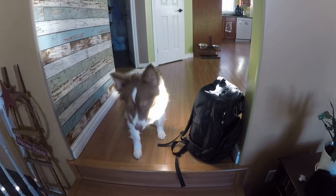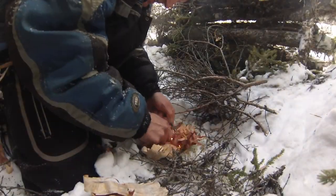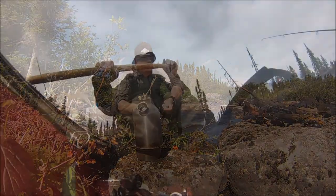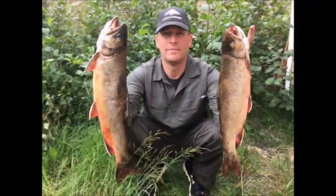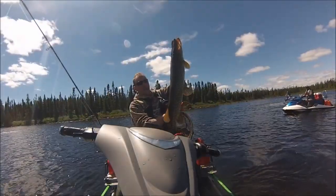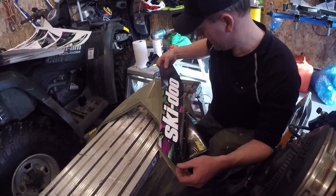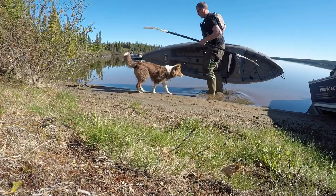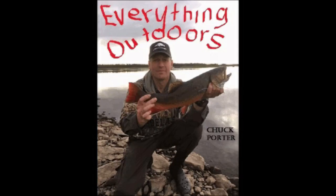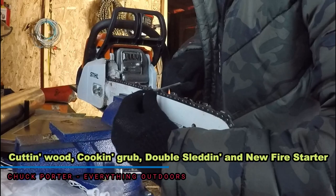What are you sitting by my knapsack for? You wanna go in the woods? Alright, let's go.